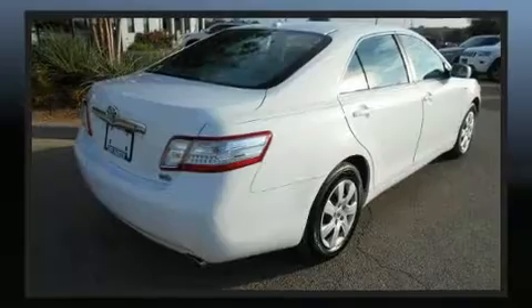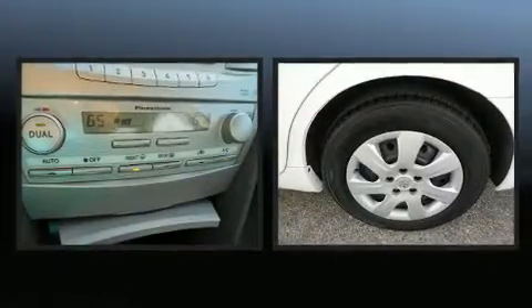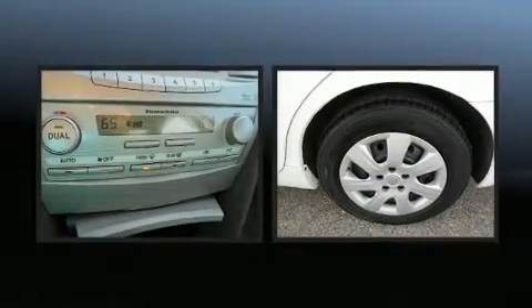Toyota paid particular attention to efficiency and practicality with the following features: delay off headlights, remote keyless entry, and power windows.